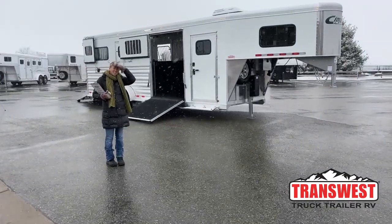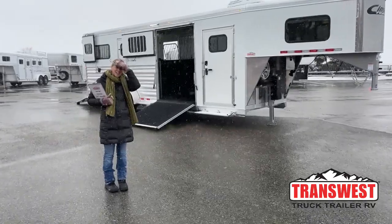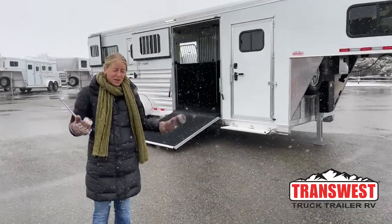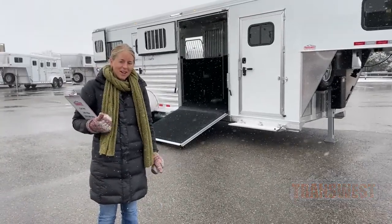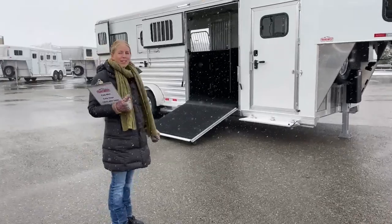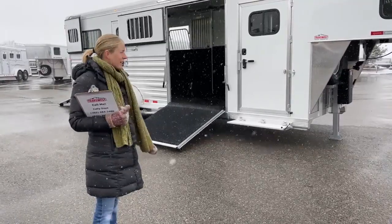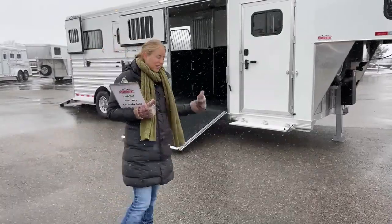Good morning and welcome to TransWest Truck Trailer at Villa Frederick. My name is Callie Say and I'm here on this very snowy day at TransWest in horse trailer sales. For those of you that aren't familiar with us, we are just about 30 minutes north of Denver off I-25. It is a nice spring day in Colorado, so we're going to tour this really cool Cimarron trailer that was a custom order so you guys can get inspired for some summer riding. Let's go check it out.